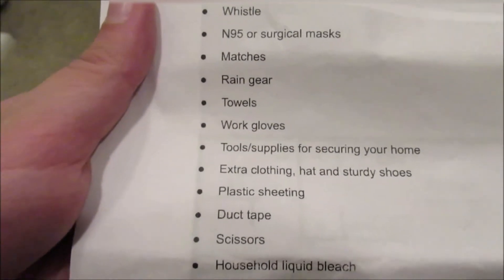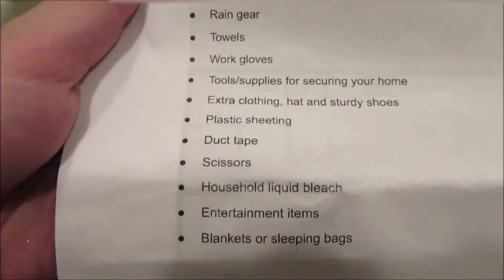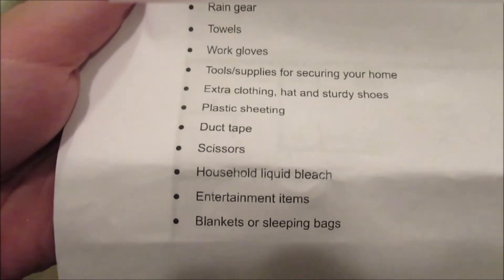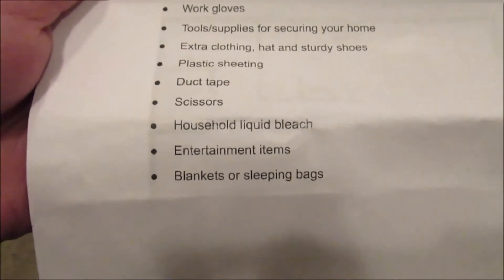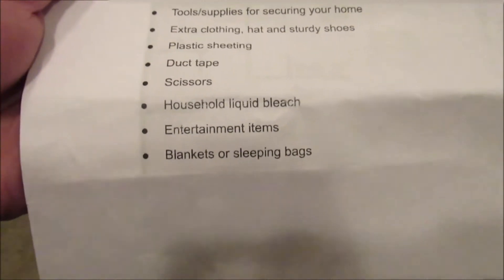And these are just some additional supplies that you might need: whistle, surgical mask, matches, rain gear, towels, work gloves, tools, clothing, plastic sheeting, duct tape, scissors, household bleach, entertainment items, blankets or sleeping bags.